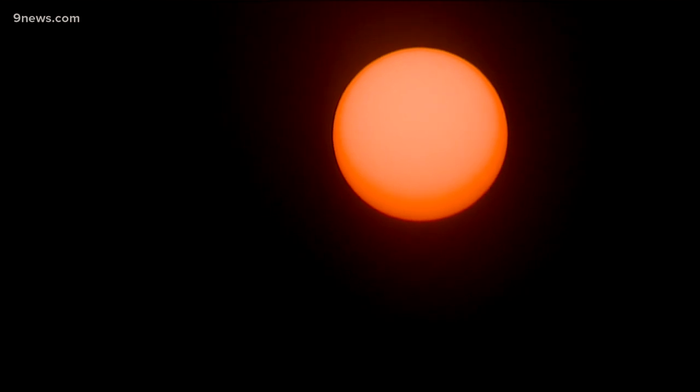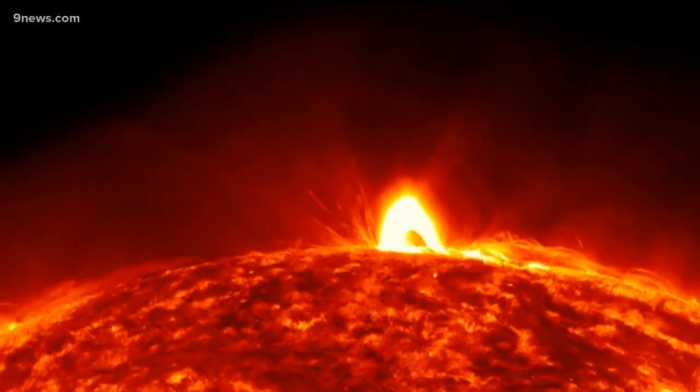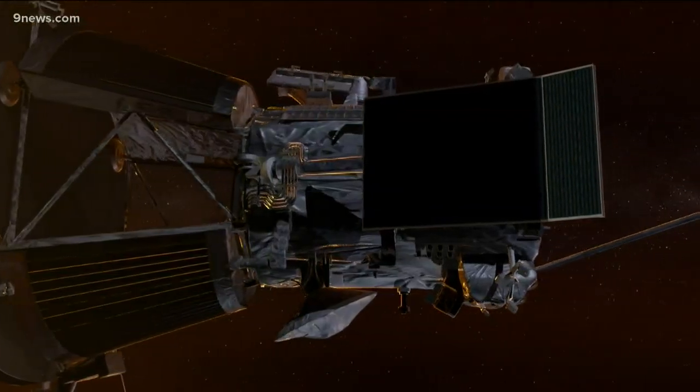Humans have learned a good deal of information about our sun by measuring it from a distance, but if we really want to know what makes our star tick, we have to go there and measure it close up. Now we have the technology to do that with the Parker Solar Probe.